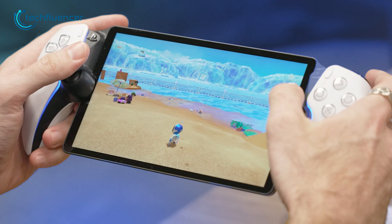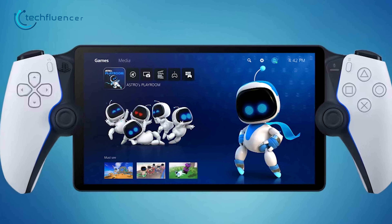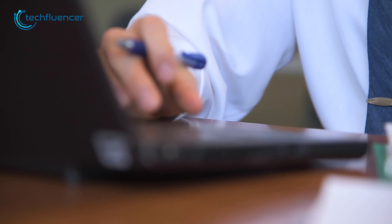But it seems Sony just disappointed us by bringing a remote-play handheld device. Nevertheless, gamers are extremely dissatisfied, as the device fails to fulfill its primary function of providing a satisfactory handheld gaming experience. Let us find out why.